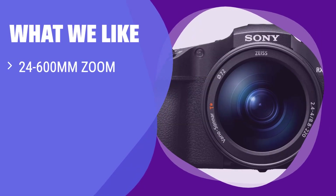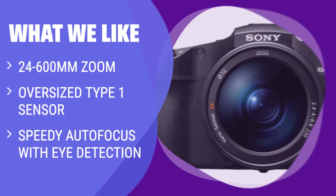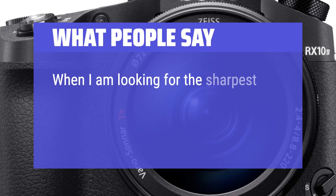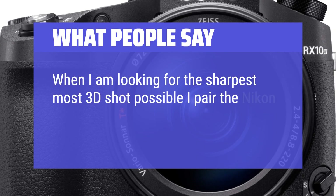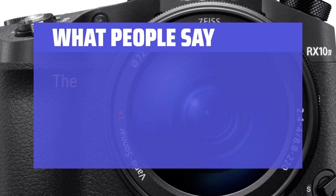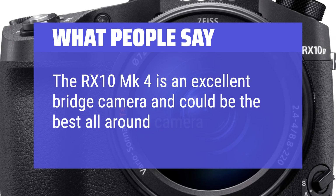What we like: For those who love snapping photos of critters at the zoo or capturing close-up action at sporting events, this camera is among the best options. It's great for travel and offers a professional look with blurred-out backgrounds. What people say: 'The RX10 MK4 is an excellent bridge camera and could be the best all-around camera ever.'